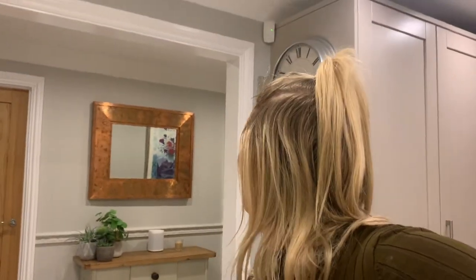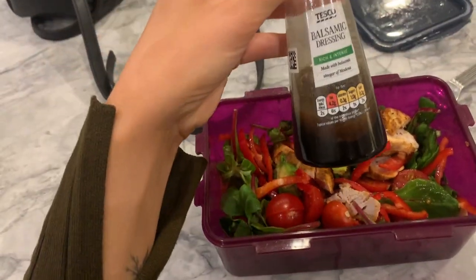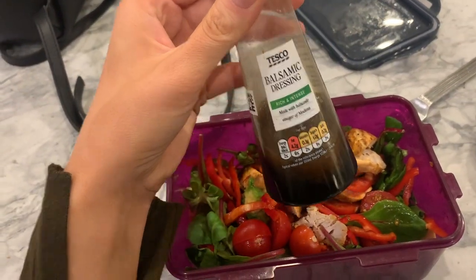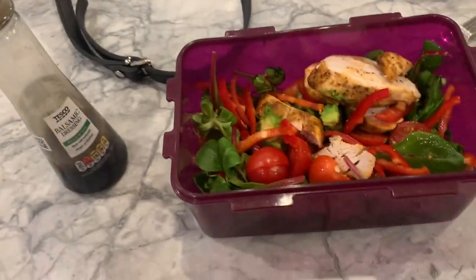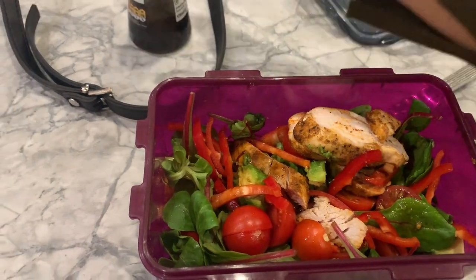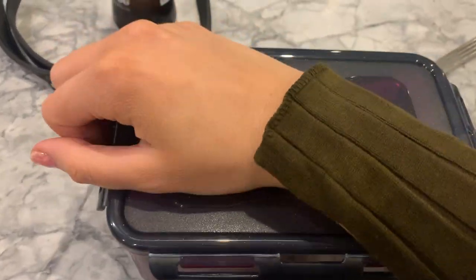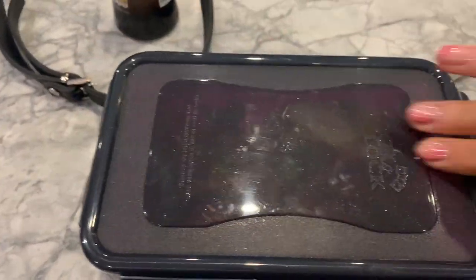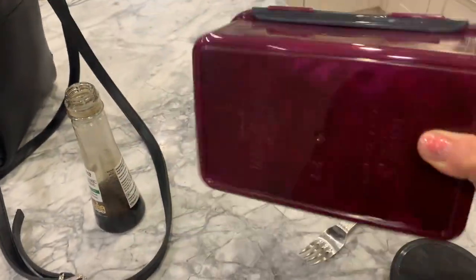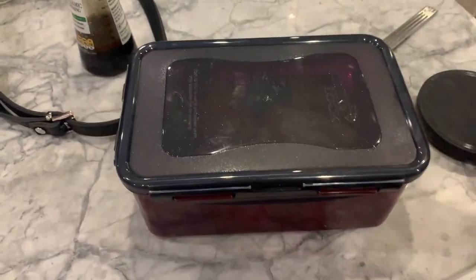What a busy day — well, kind of. I actually haven't had time to eat my lunch and it's now almost quarter to four. So I'm just going to eat my salad. All I do is take my Tesco balsamic dressing, add a little bit — nothing too crazy because it's quite strong — put the lid back on and give it a good shake so the dressing goes on everything. And then I just munch away.